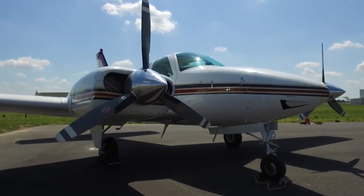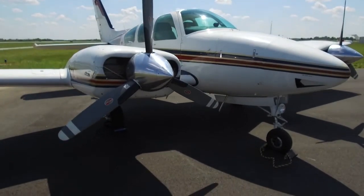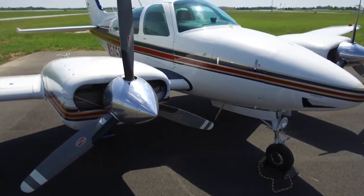The engines have 1,580 hours and 1,040 hours on them since factory remanufacture. You have a three-blade Hartzell prop, windshield anti-ice, and prop anti-ice.